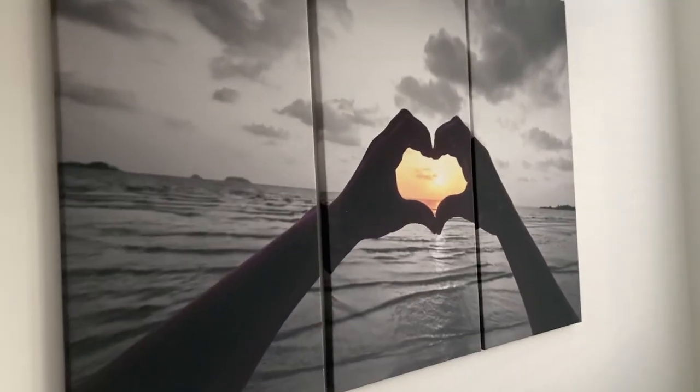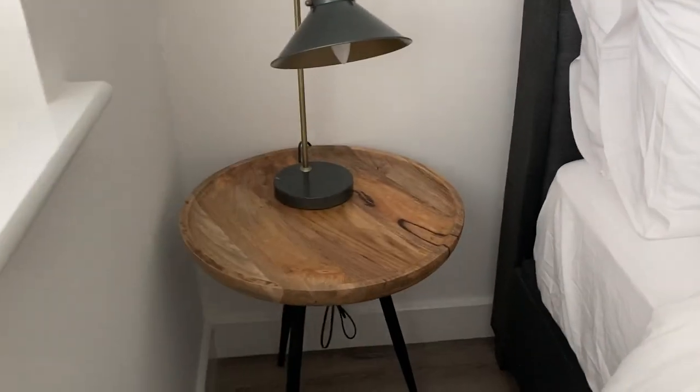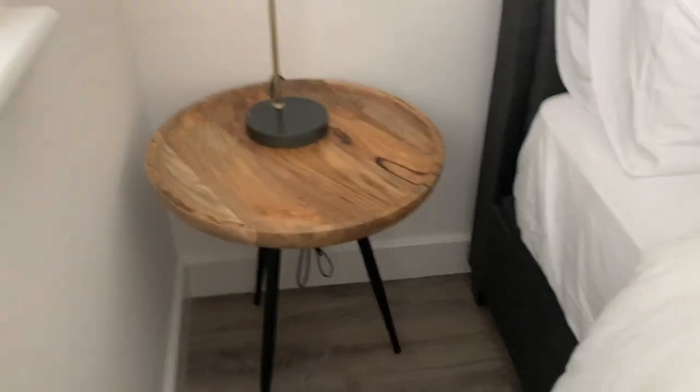I've got my hair things in there as well. The bed's here and then there's like a photo on the wall, quite cool. Outside they're still building the houses but it's like a garden out there which I'll hopefully show you in a minute. Then there's also a side table and a lamp - honestly these side tables are so cool.